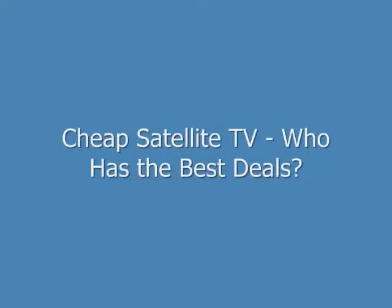Hi, my name is Brian Stevens. I'm the Senior Editor for the Satellite TV Guide, and I want to show you where to get cheap satellite TV service.